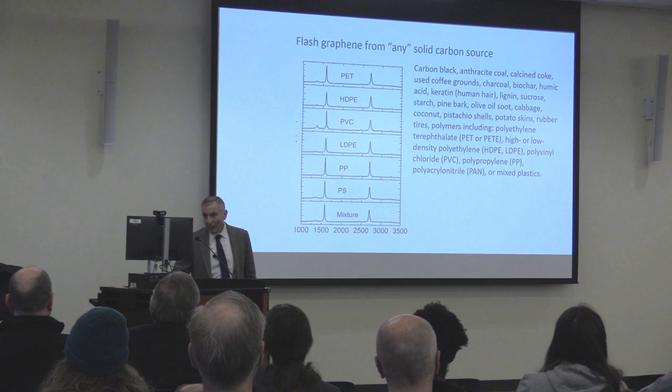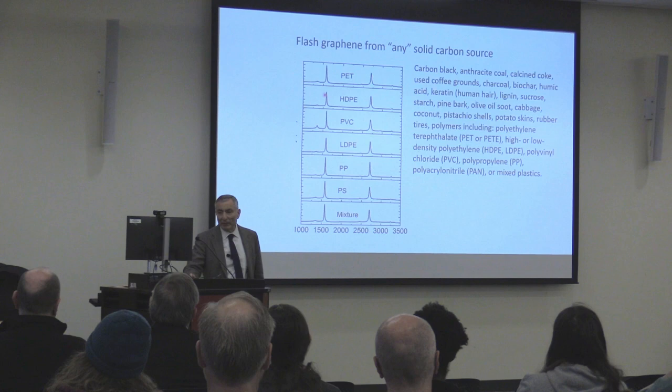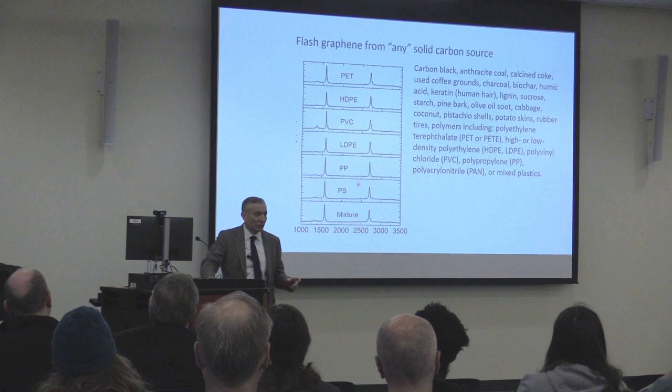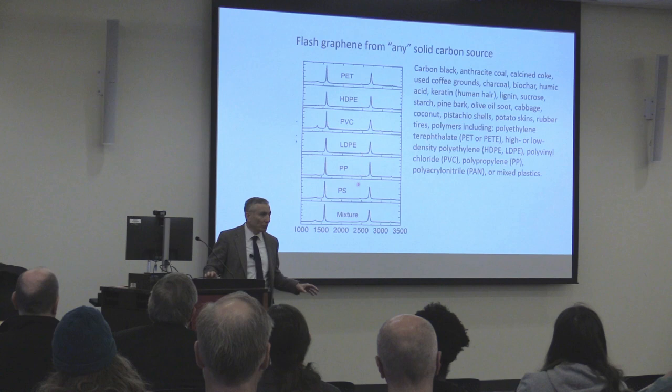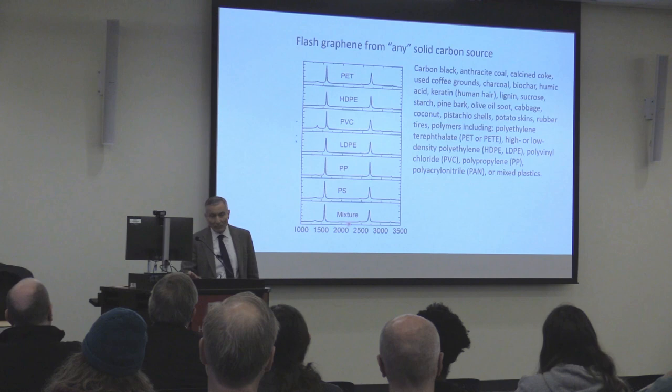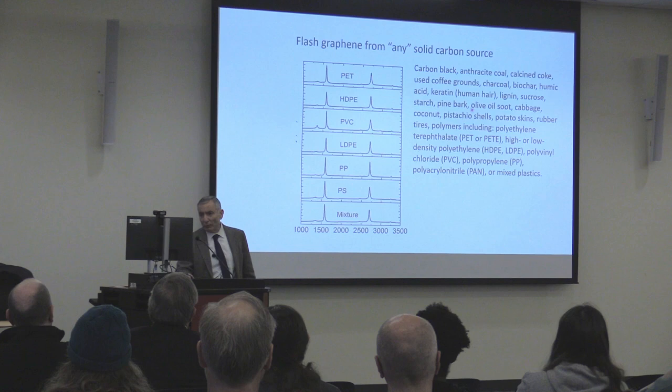All different consumer plastics can now be turned into graphene — every spectrum shows graphene. The reason recycled plastic costs as much as virgin plastic is because human beings have to separate the different plastic streams. With flash graphene, all plastics mixed together give the same spectrum — it doesn't matter. You flash them and they all turn into graphene. No washing, no detergent. We've done it with foods and with human hair.